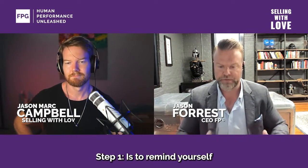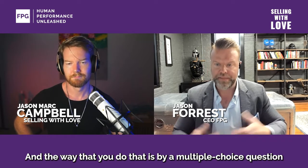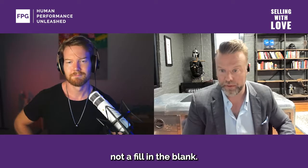Step one is to remind yourself the most important thing in selling is: can you get position of strength? And the way that you do that is by a multiple choice question, not a fill in the blank.